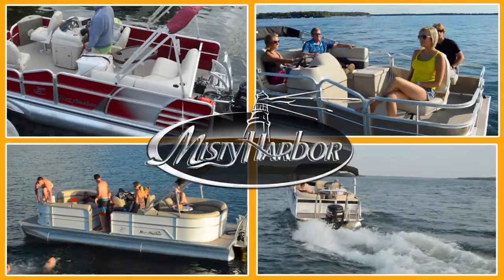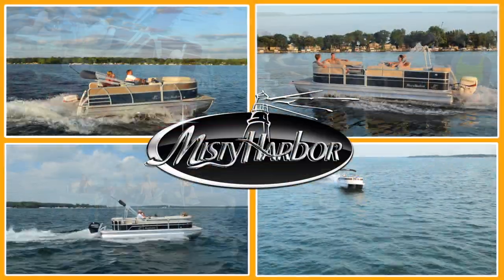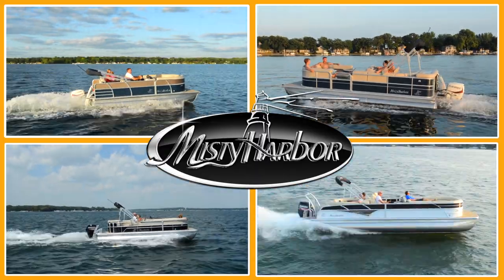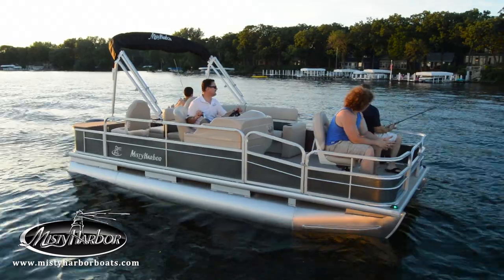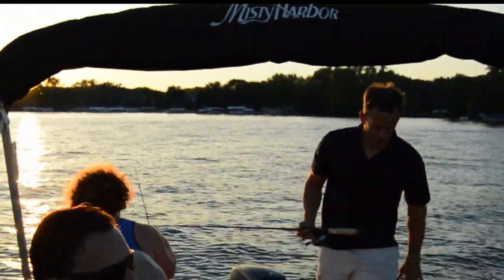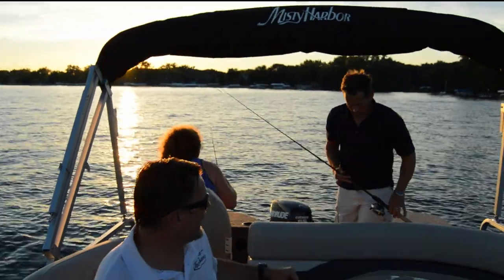Life is better in Misty Harbor. For generations, men have fished for survival and recreation, and Misty Harbor is determined to see that such a tradition continues.